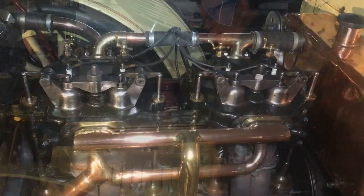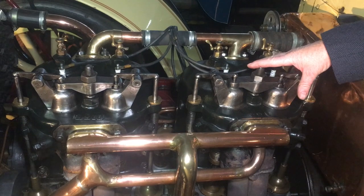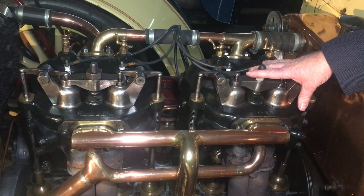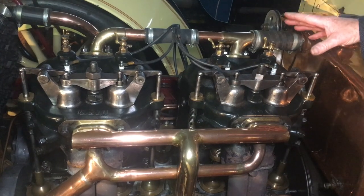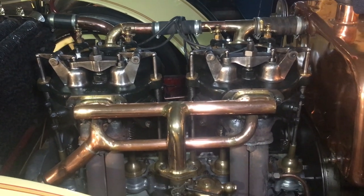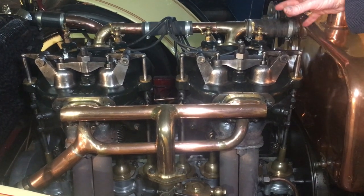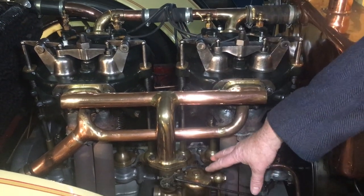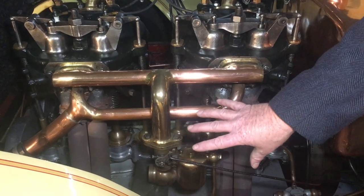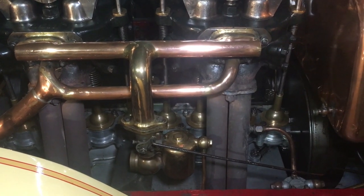Now we'll go to the front and take the bonnet off to show you the mechanics. Here we have the powerhouse of this magnificent motor car — the four-cylinder inline, five and a half litre De Dietrich engine. This is such a wonderful long-stroke engine, it just has a lot of torque and is lovely and low-revving. Large cylinder capacity — just a wonderful thing.